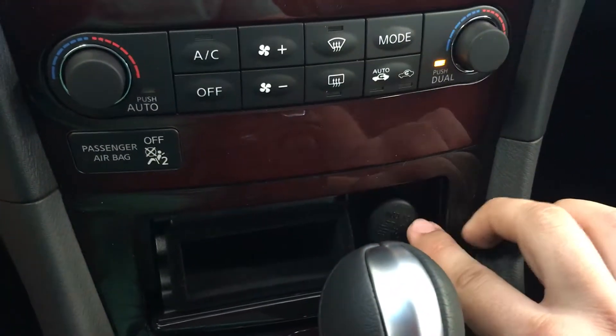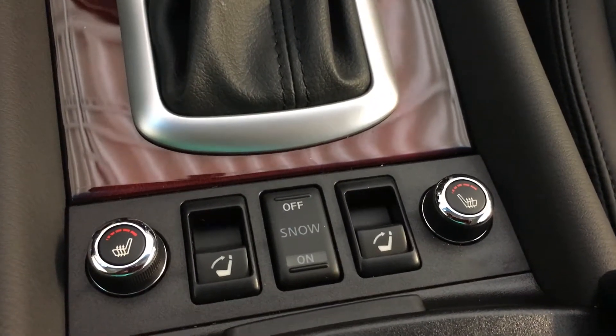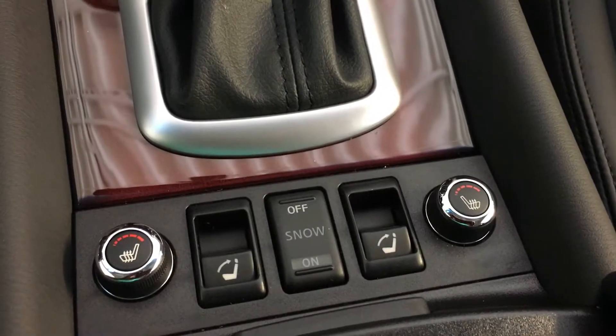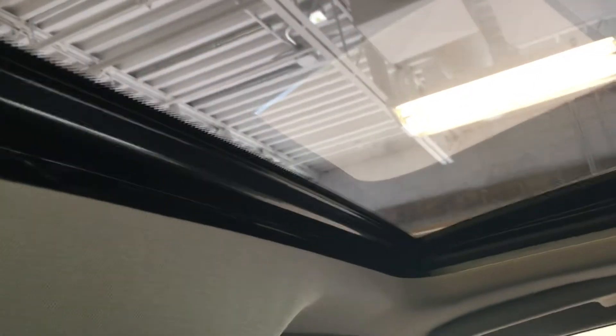That's your ashtray and the power outlet. You have individually controlled heated seats and snow modes. Two cupholders. In here we have a USB port and a power outlet. In here we have a nice glove box.